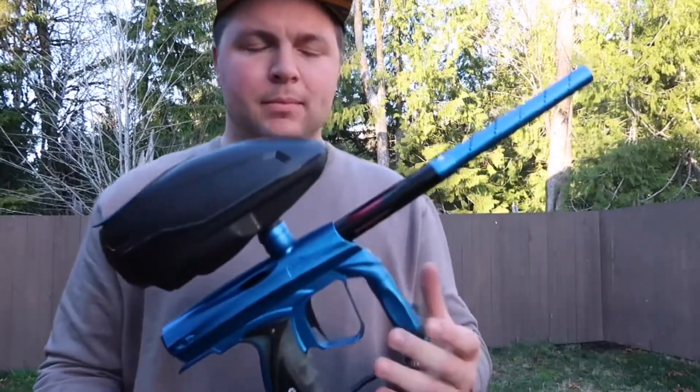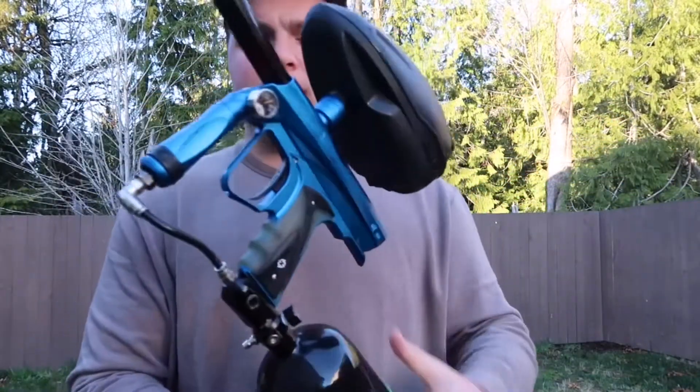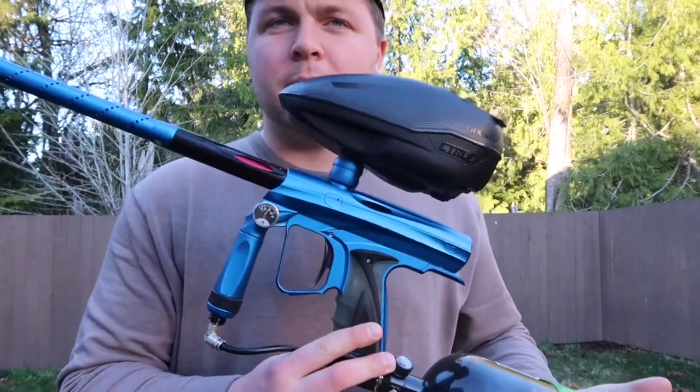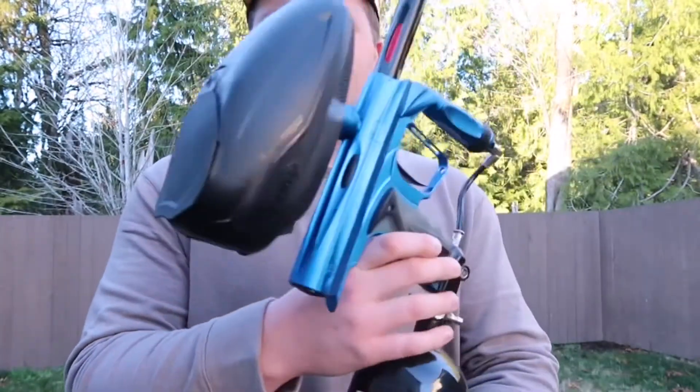What's going on everybody? I recently posted this Shocker NXT — yeah, the majority of my personal guns are up for sale. Somebody really wanted this so I'm gonna make a little nostalgia shooting video for myself.